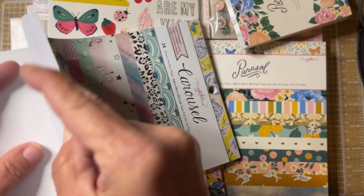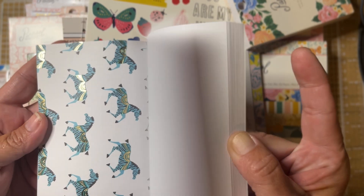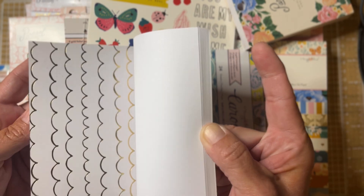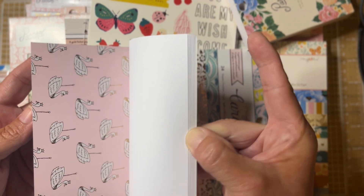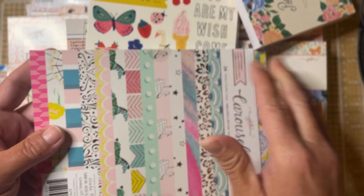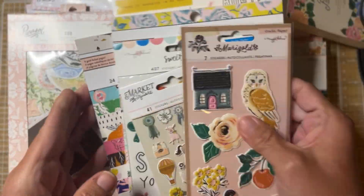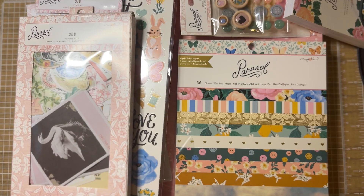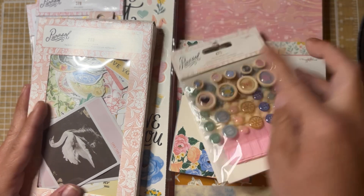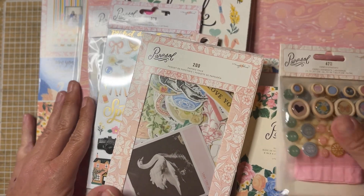I got a set of Marigold puffy stickers — there are only seven stickers on here, but they're so cute, and I've never had the Marigold stickers before. I think all I have in Marigold is a 6x8 paper pad. I also got the Sunny Days 6x8 paper pad — I have the 12x12 of Sunny Days, at least most of it. I got it at Tuesday Morning a while back. I also got the Sweet Story sticker page, which says 220 stickers.